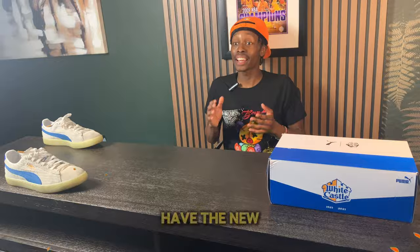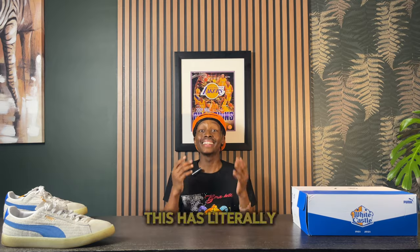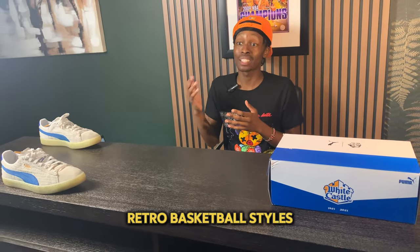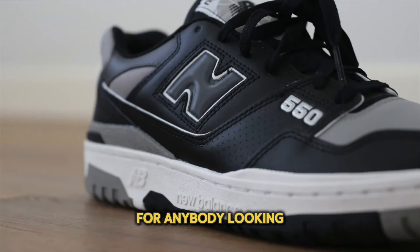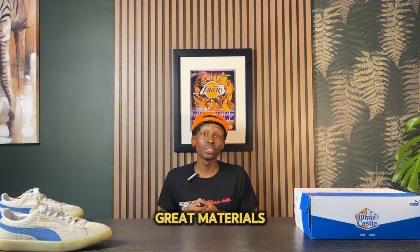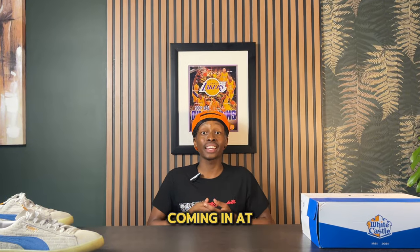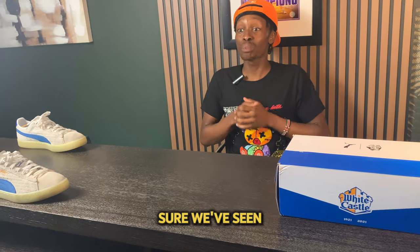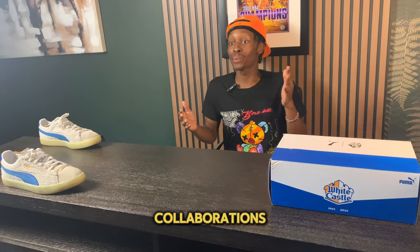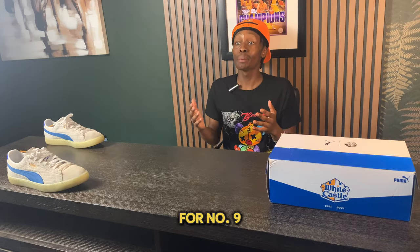Coming in at number 10 we have the New Balance 550. This has literally been one of the most popular New Balance sneakers over the last few years, following the Nike Dunk and other retro basketball styles. It's a great option for that retro basketball design, coming in great materials at a reasonable price of $150. We've pretty much seen it all with this sneaker in terms of colorways and collaborations.